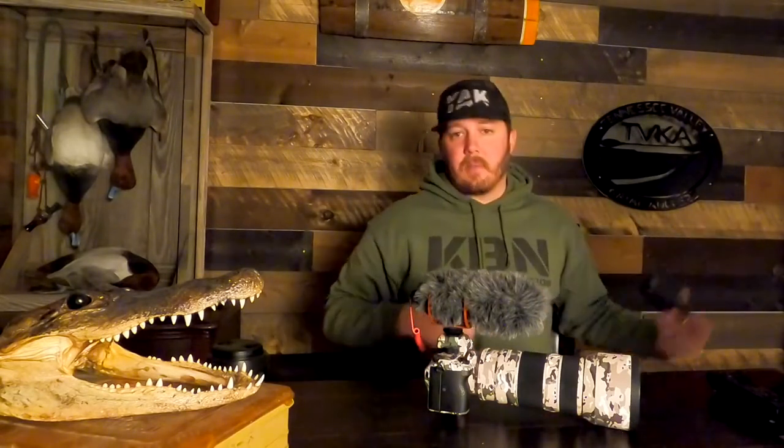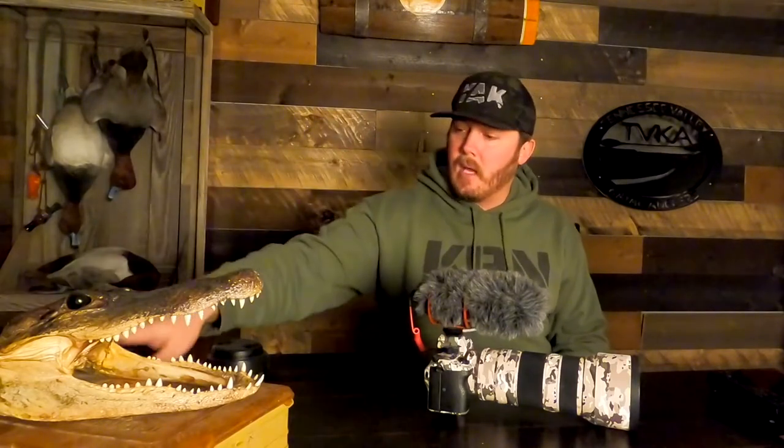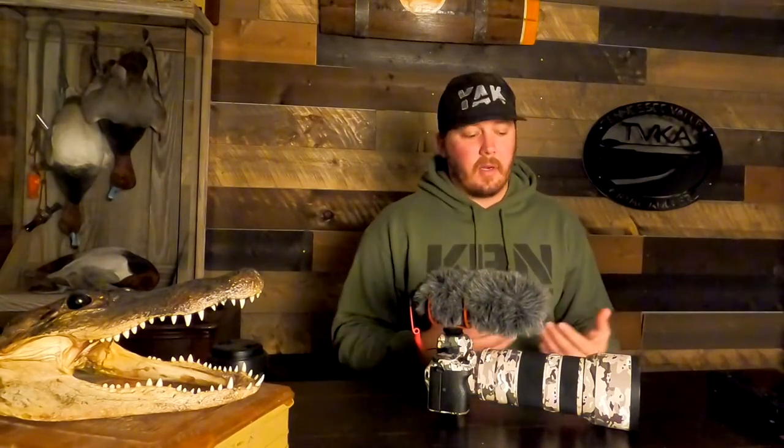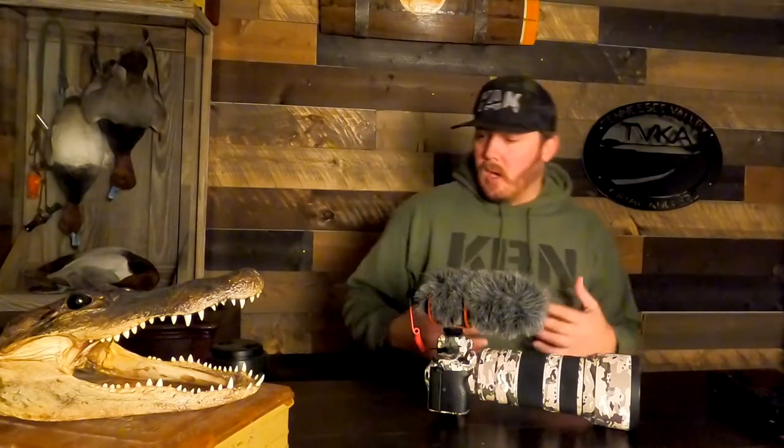A couple other things to go with the big camera: I also have a Rode lavalier mic. You run it up under somebody's shirt, clip it on, and put the receiver on your big camera. This is going to give you good audio quality — you can use it for interviews or on-the-water talking walkthroughs, and it's going to provide you with super clear audio.